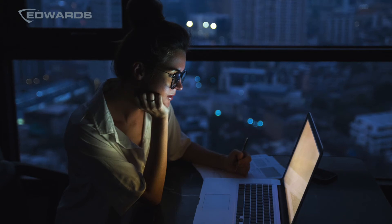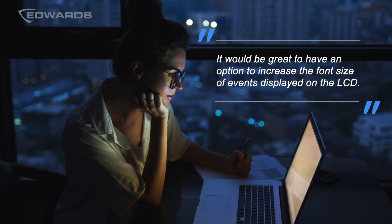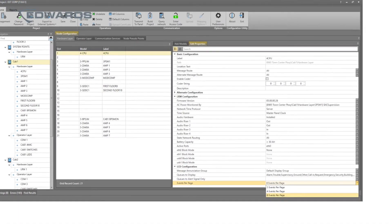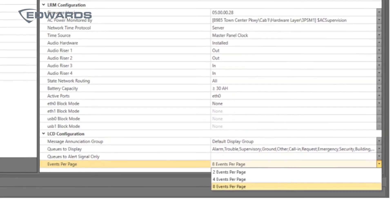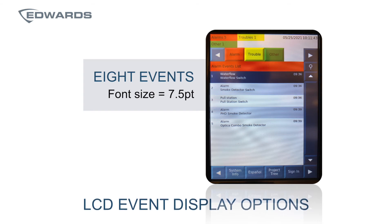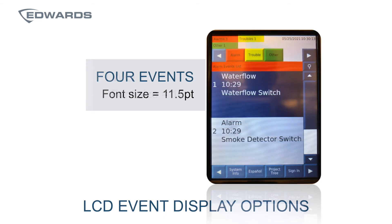For those whose eyesight is not what it used to be, the feedback was that it would be great to have an option to increase the font size of events displayed on the LCD. We now include an option to select how many active events to display: the default is eight events at a font size of 7.5 point, option two is four events at 11.5 point, and the last option is two events at a font size of 17 point.